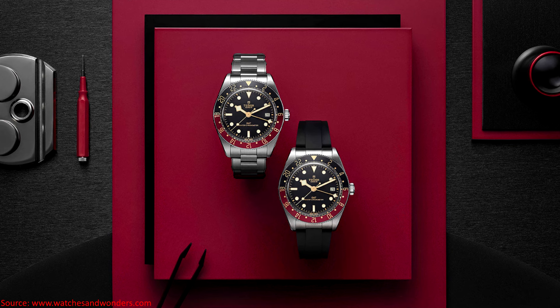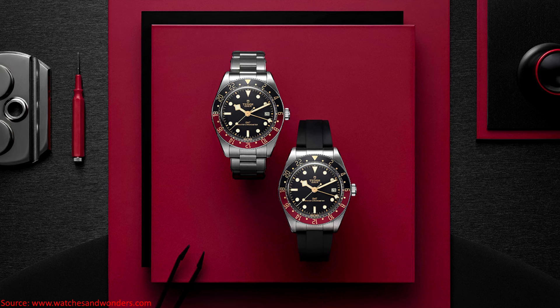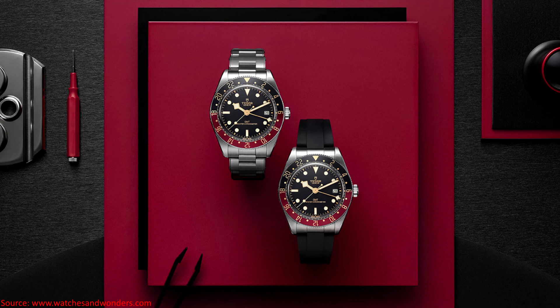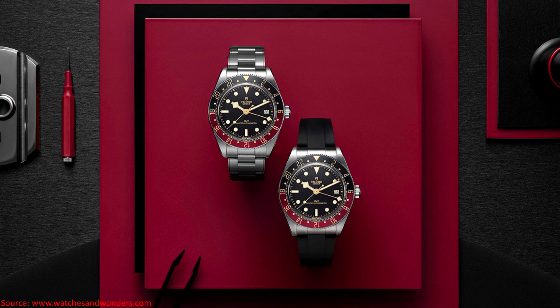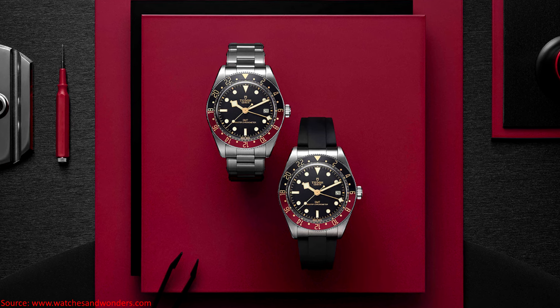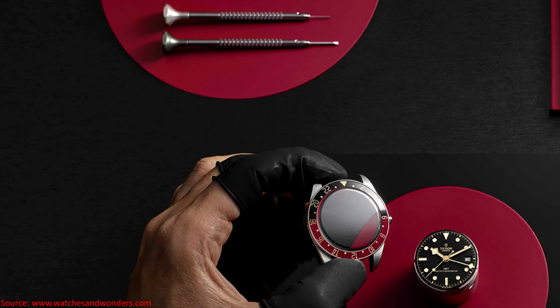So very much in line with the other Black Bay 58 sizes, but not identical. The watch case is steel with a black dial and a Coke-style bezel — meaning black and red. Note that unlike its sister company Rolex, this is an aluminum insert, not a ceramic insert, which is what Tudor has always used with the Black Bays — but I think it's worth noting.